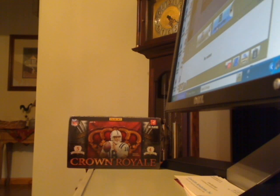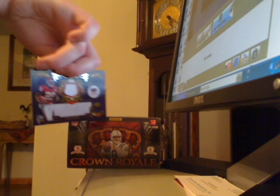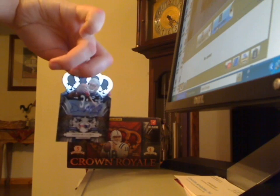Here are the hits I got: Chris Johnson jersey numbered to /299, Eric Berry jersey numbered to /299, and Devin McCourty autograph numbered to /249.